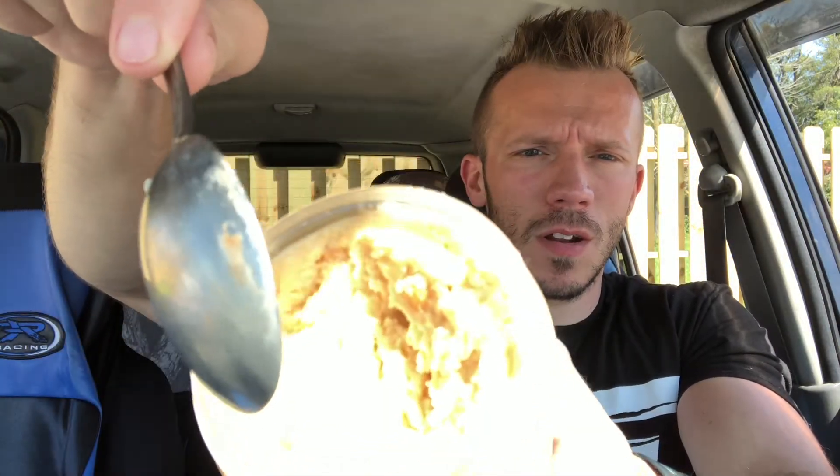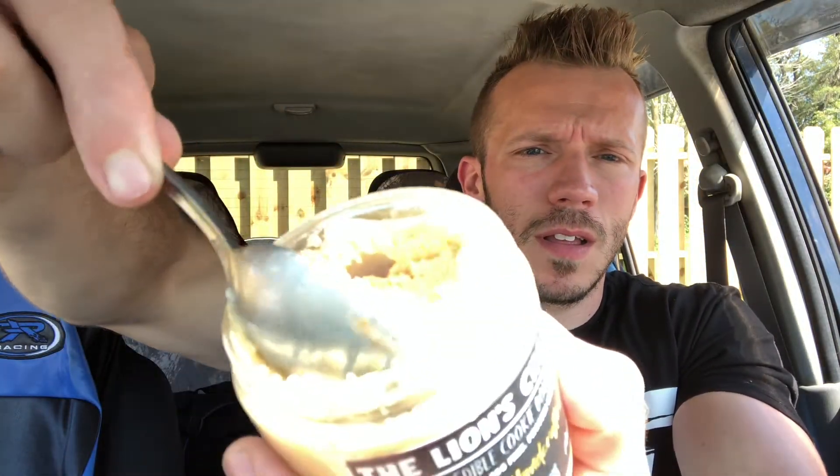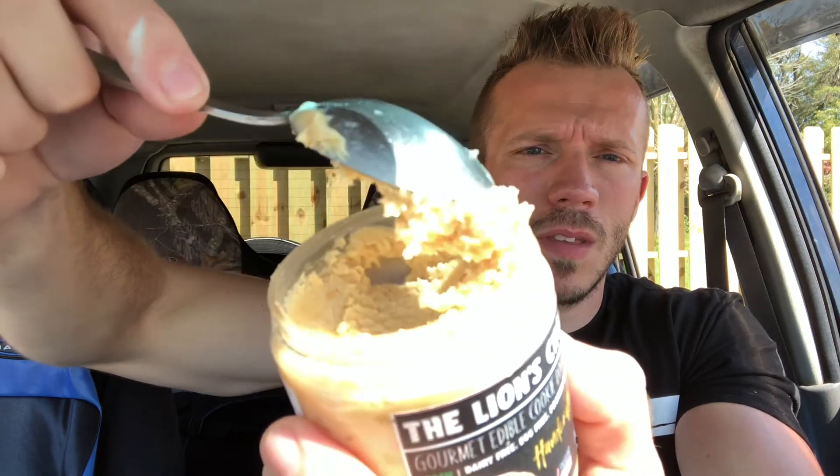Yeah, see that — that's the consistency. Now the peanut butter dream — that's freaking delicious. Tastes like a peanut butter dream to me. I also think the sugar-free is better than the regular, mostly because of the macros. The taste is pretty much the same.